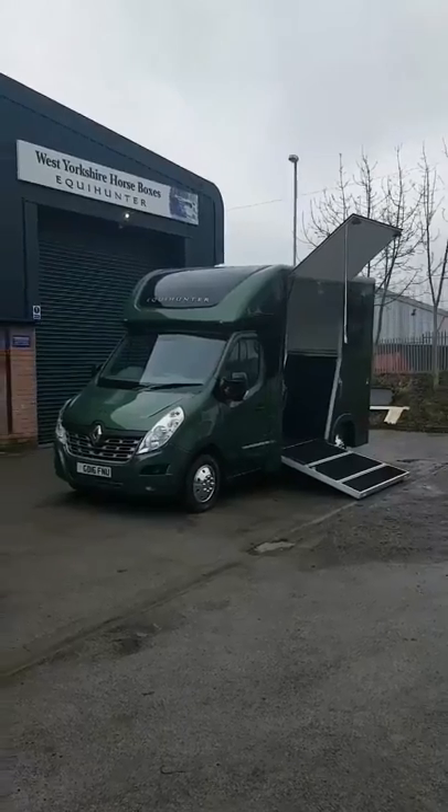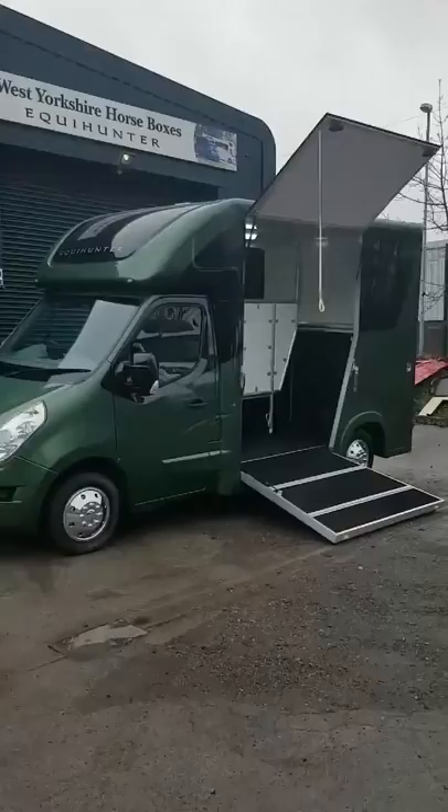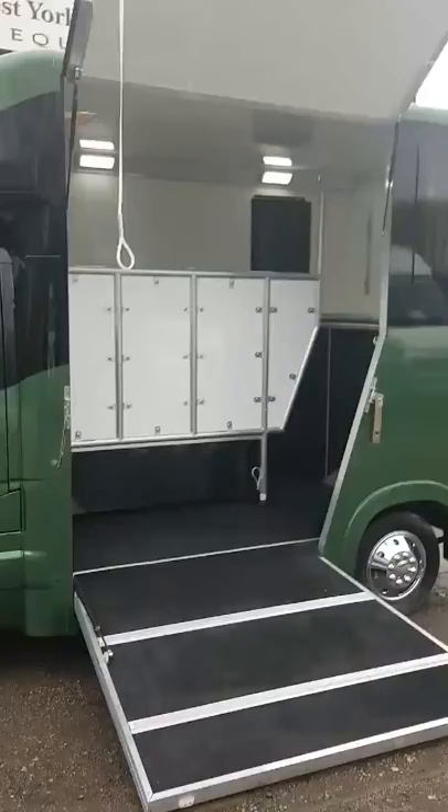Good afternoon ladies and gentlemen, here we have the Equihunter Aurora 3.5 tonne, a partition for two horses on a Renault Master chassis. As you can see it's a really compact box, really heavy duty partition in there with a breast bar at the back.